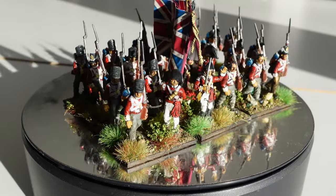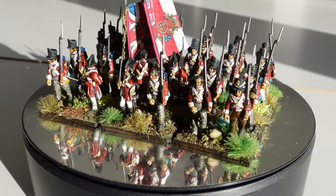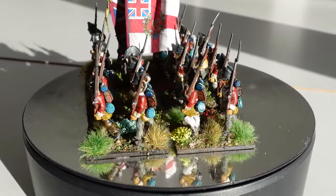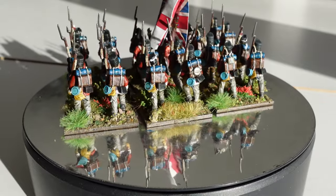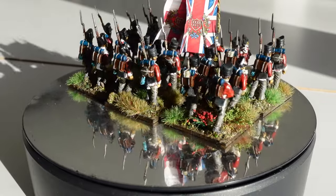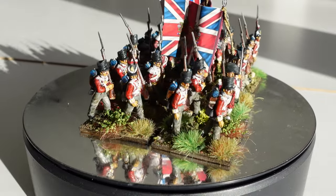Welcome back to the channel, this is Dom, and this is my first update video of 2022. This is the first battalion I've painted up this year — the 32nd Cornwall Regiment, British Napoleonics figures.